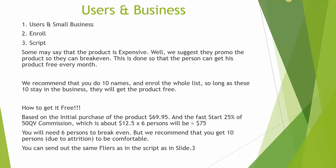Users in business. Now some may see that the product is expensive — it is natural because it is such a small piece of paper, but there is a lot of value there also. We suggest that the prospect promote the product so they can break even and get it free. So the person can get the product free every month. We recommend that they do the 10 names and enroll the whole list. So long as these 10 people stay in the business, they will get the product free.